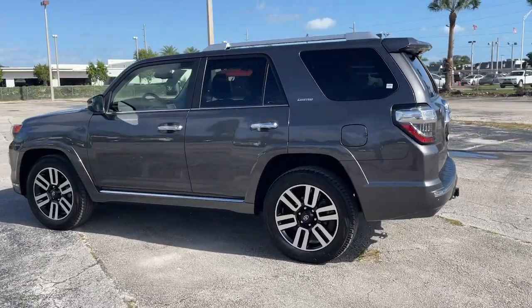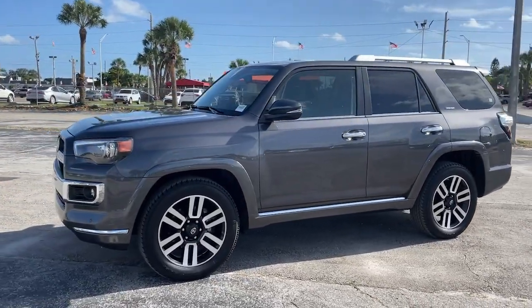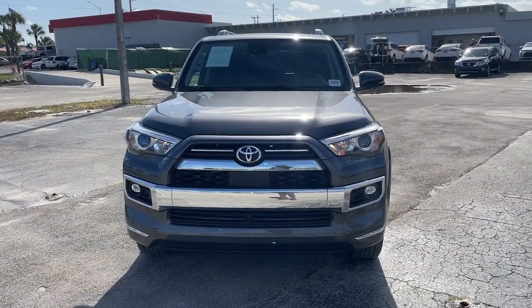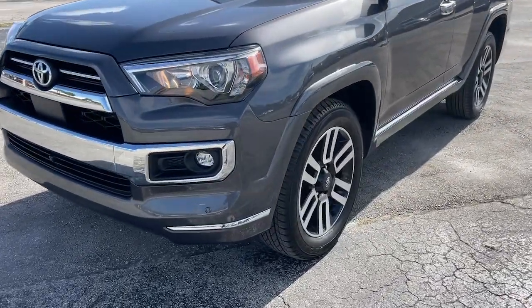These are just some of the great options this vehicle comes with: navigation system, keyless entry, sun moonroof, satellite radio, premium sound system, power passenger seat, fog lamps, trailer hitch, steering wheel audio controls, and power driver seat.